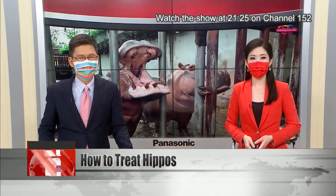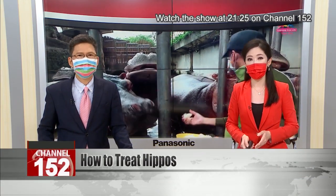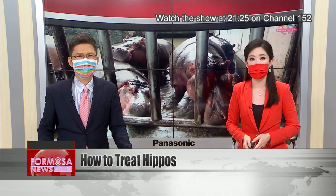Let's head now to the Taipei Zoo for a lesson in medical innovation. A number of hippos at the zoo recently fell ill. Zookeepers have been scratching their heads over how to give them antibiotics. Injections are impossible, and the hippos also have a keen sense of smell and reject food laced with medicine.